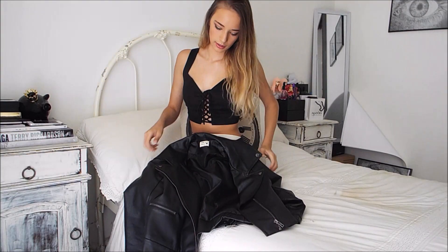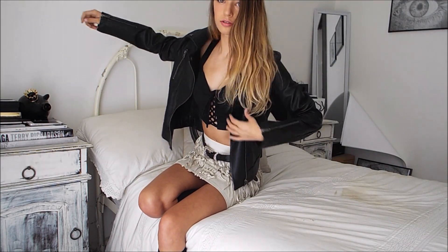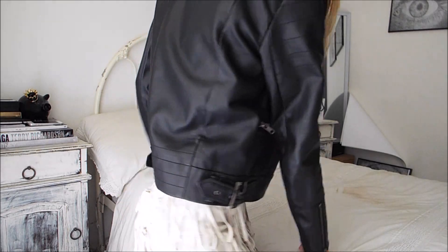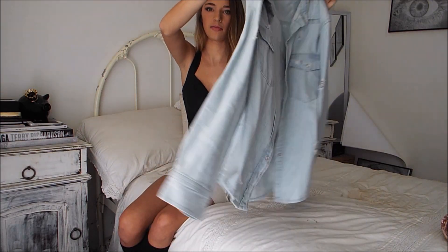This leather jacket — I'm really loving this at the moment. Let me just pop it on. I feel like a biker chick in it, but it's just so versatile. There's also another jacket — it's denim, and I've been loving it to just throw over outfits or wear around my waist.